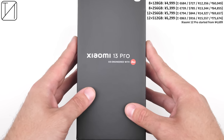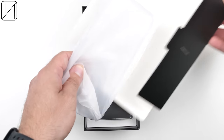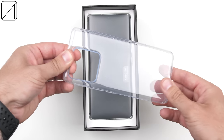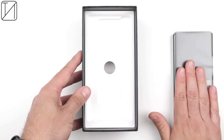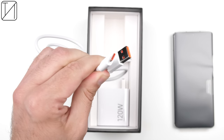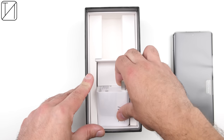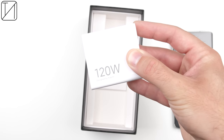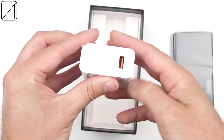The Xiaomi 13 Pro's main improvement over its predecessor has to be its camera system. The 50-megapixel ultrawide sensor is identical, but the 13 Pro adopts the large 50-megapixel Sony IMX 989 one-inch main camera sensor, which was recently seen in the 12S Ultra. And while the telephoto sensor has the same 50-megapixel count, it's now a floating mechanism which allows for infinity focusing.